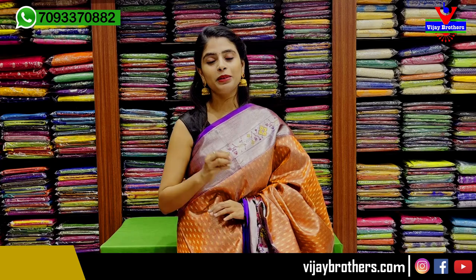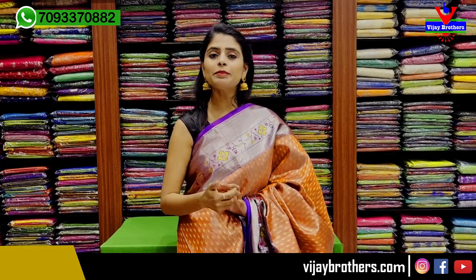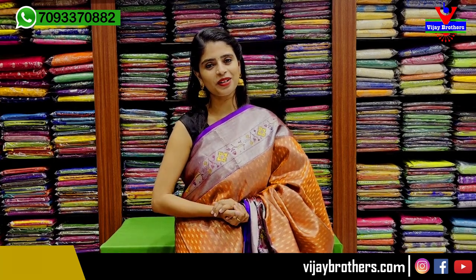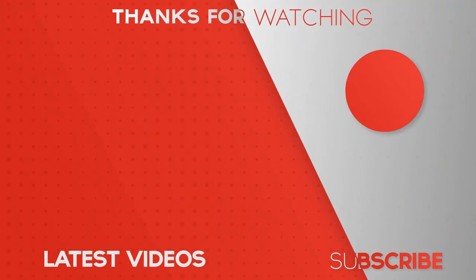So, if you enjoyed this episode, it is a nice handloom brand — a pure collection of handloom variety. We have many varieties available. You can visit our store and check it out. Thank you very much.